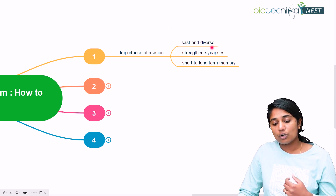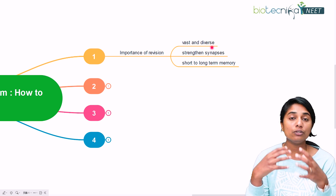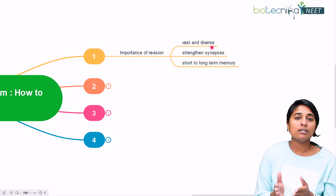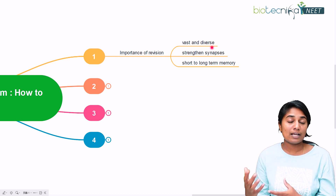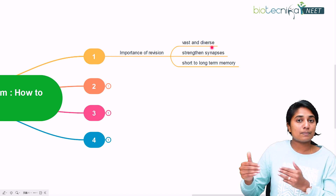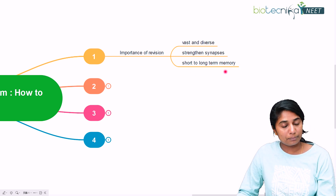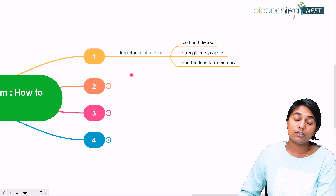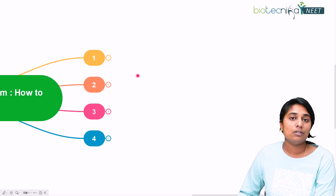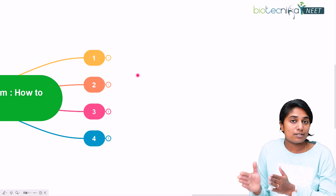Revision helps in strengthening your synapses in your brain. This is the logic behind why you need to revise — not just for the NEET examination, but even generally. If you have to remember something for a longer time, you need to strengthen the synapses that hold that memory. Only then will that particular memory go from short-term to long-term memory. So that's the scientific importance of revision.